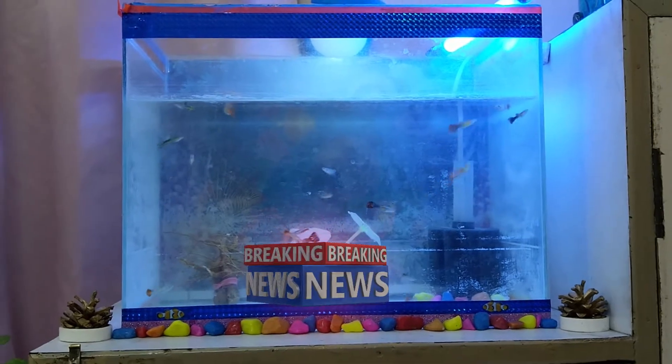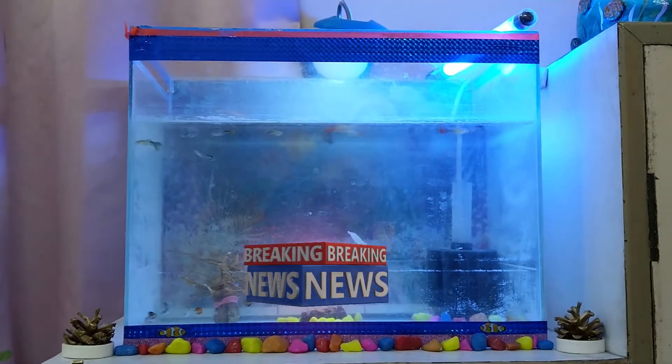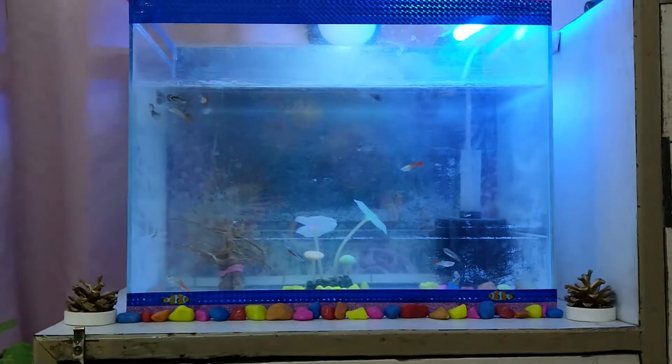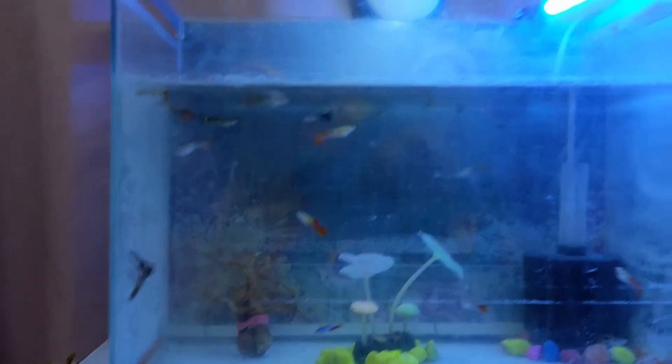Hello guys, welcome to our channel. This is our second video on YouTube. Today I am going to show you my pregnant fish. You can see the fishes — I think they are pregnant, as you can see their stomachs are becoming very huge, or they are becoming fat.